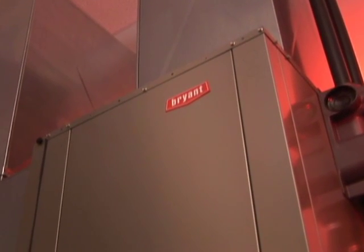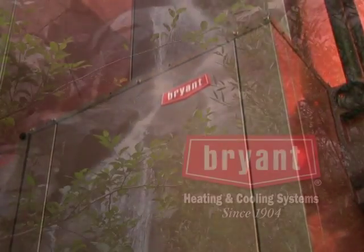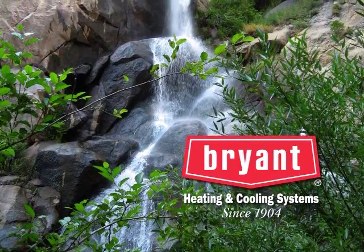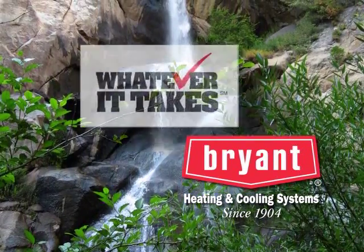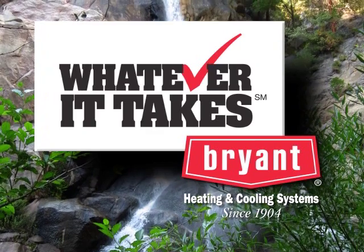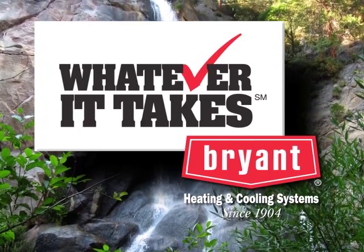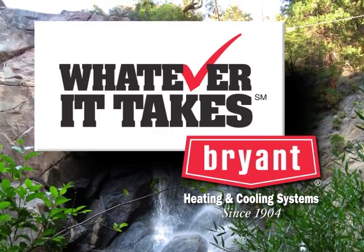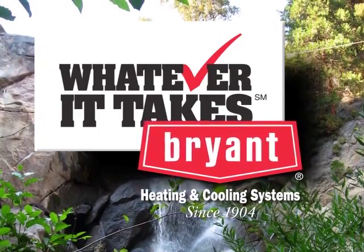For more information about our lineup of geothermal systems and applications, ask your Bryant dealer. As a leading supplier of comfort equipment, Bryant Heating and Cooling Systems has been dedicated to protecting and defending indoor comfort since 1904. Bryant's dealers are devoted to doing whatever it takes to deliver service excellence for consumers nationwide, backed by the strength of exceptional reliability and energy efficiency. From Charles Bryant's early gas-fired boilers to today's sophisticated geothermal comfort systems, Bryant's standard for quality has remained the same: dependable, worry-free comfort.